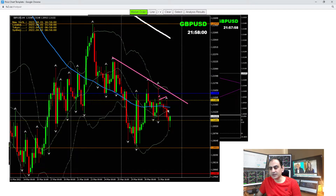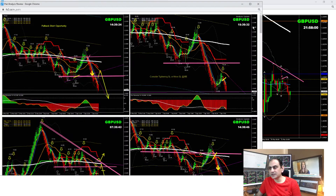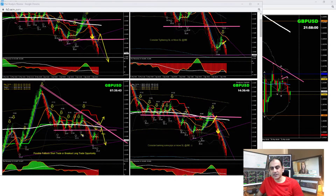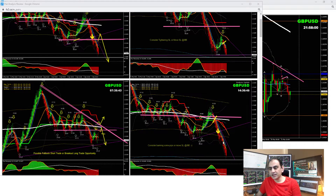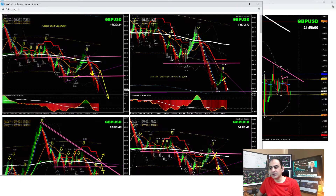On GBP/USD, same situation — once the price respected this level, we had some sort of bullish rejection, so we took a short trade and banked decent pips. Let me share the intraday analysis. In the London morning session, the price nicely broke. I explained to my traders to look for a pullback at this level. As you can see, price broke and retested — a beautiful pullback. As soon as the price hit this level and hit the Bollinger Band, I explained to my traders it was time to enjoy some profit. That was a beautiful trade.